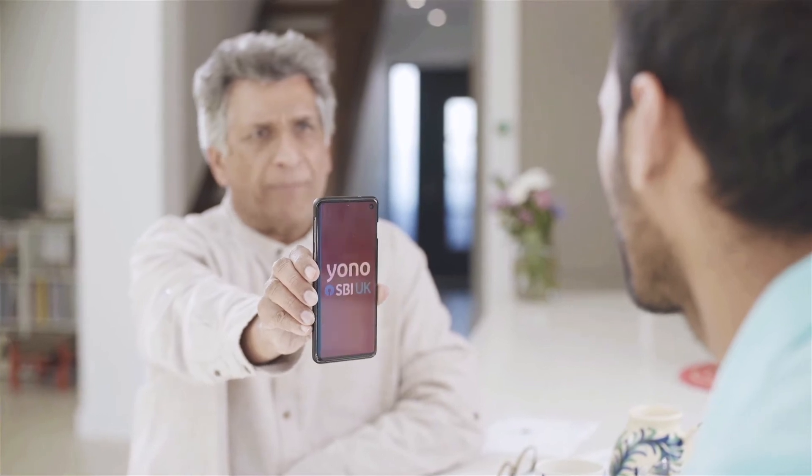I thought you wanted to go to the bank. What for? You had some money transfers to make to India and you wanted to check the balance of your SBI India account. So we did them from whom? Through your mobile. Through the YONO SBI UK app.